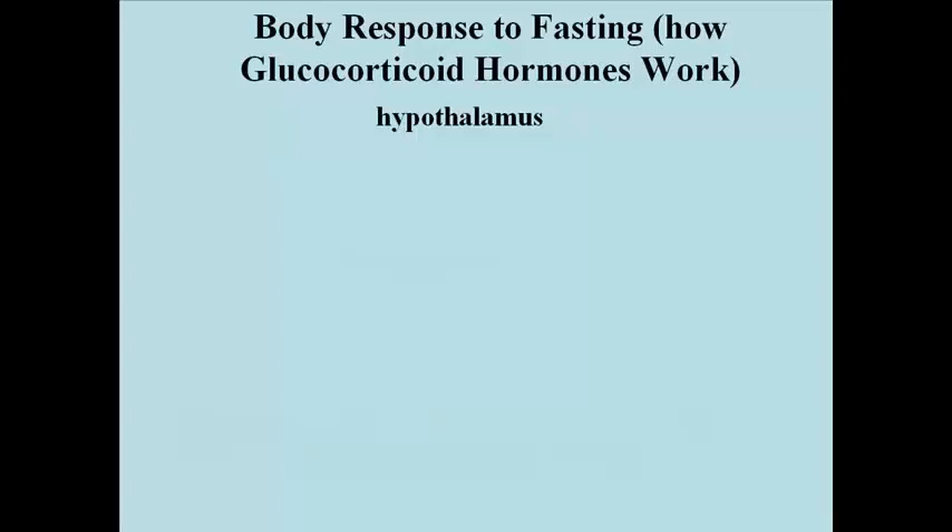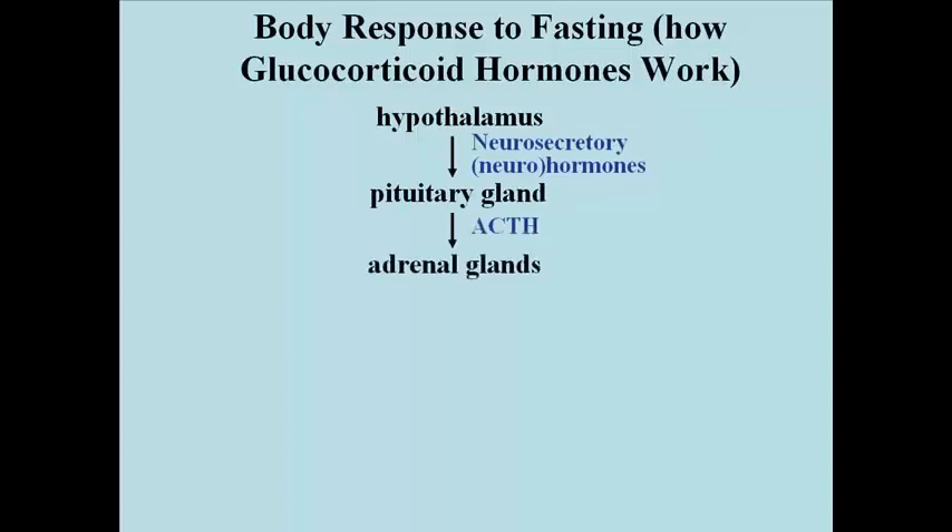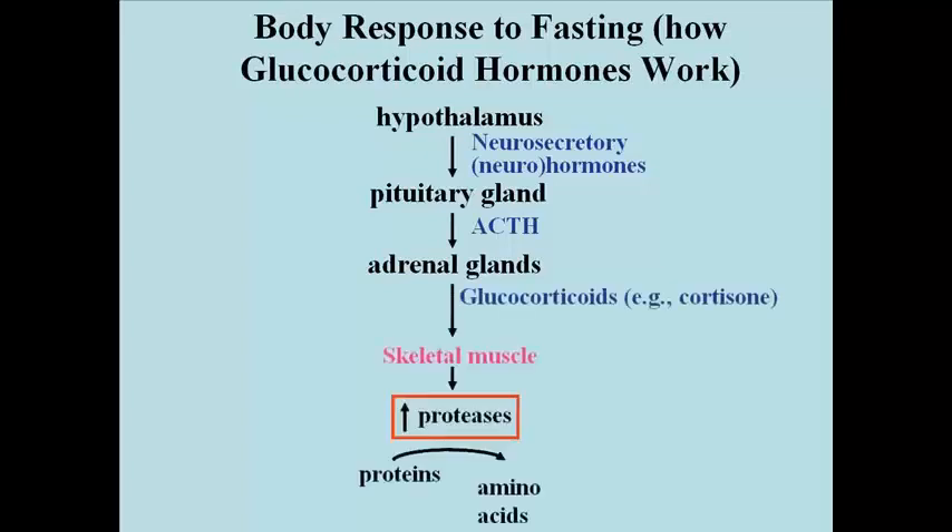In essence, this is very similar to a stress response. The hypothalamus is a neurosecretory gland at the base of the brain. It releases neurohormones which stimulate the pituitary gland. Among the responses of the pituitary gland is the production and release of adrenocorticotropic hormone, or ACTH. That stimulates the adrenal glands at the top of the kidneys to release glucocorticoids such as cortisone and corticosterone. These steroid hormones have a number of effects.